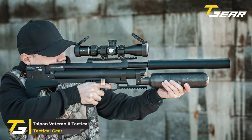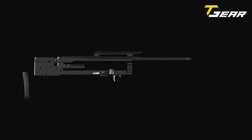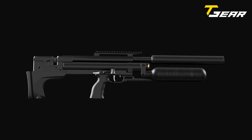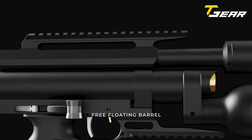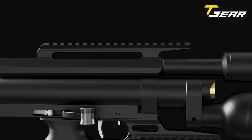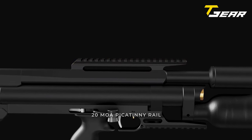The Typ-end Veteran II Tactical sets a new standard in air rifle design, combining cutting-edge features with meticulous craftsmanship. One of the most notable upgrades is the forward side lever, ingeniously positioned just above the trigger for optimal accessibility. Its exceptionally smooth action allows users to switch it to either side of the rifle, catering to individual preferences. Equipped with a 20 MOA accessory rail aligned with the barrel axis, the Typ-end Veteran II Tactical ensures unparalleled accuracy, with the rail's 20 MOA incline providing additional elevation adjustment for scopes.